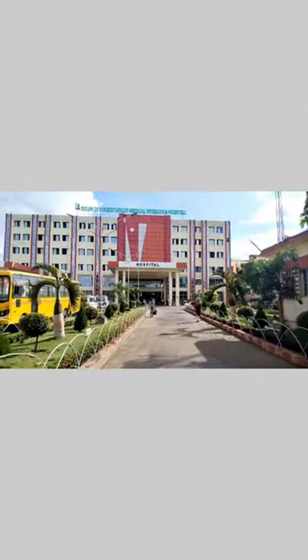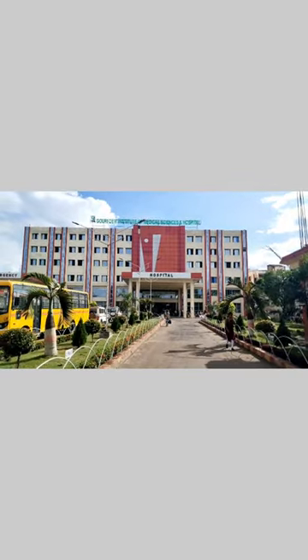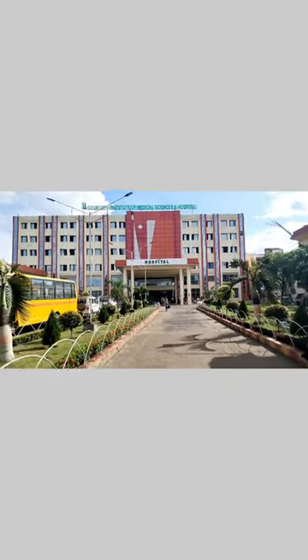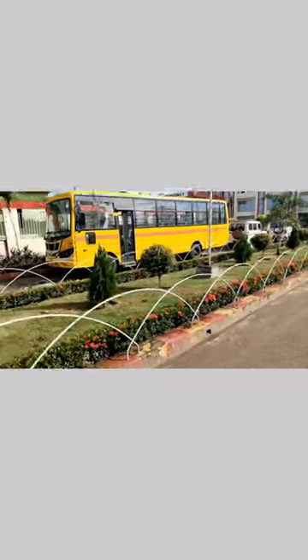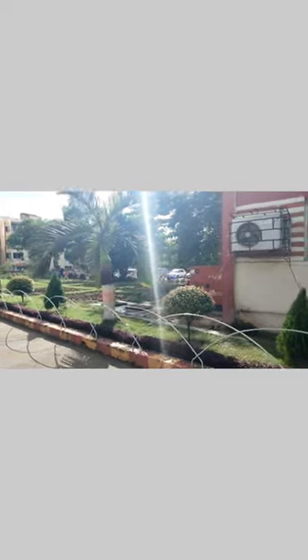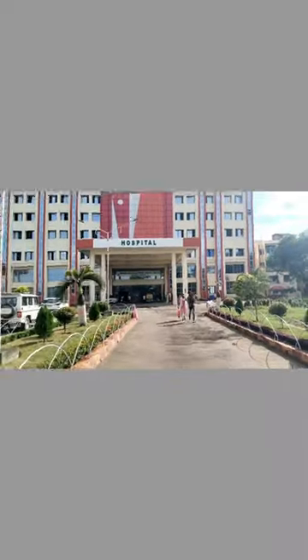So, first day, we can see this. This is Govrudevi Institute of Medical Science and Hospital, also known as Govrudevi Medical College and Hospital. There are a lot of people in this area. In the middle of the campus, we can see the beautiful school. This is a beautiful place.